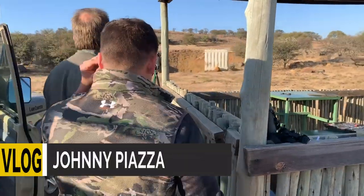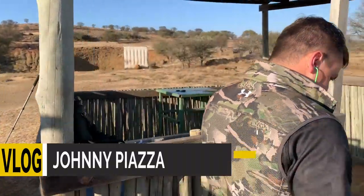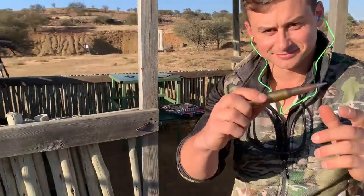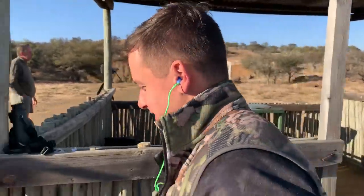Got a bullet? Nope, not yet. It shoots better with a bullet, Johnny. Okay, show the bullet. That's pretty big. It's big.